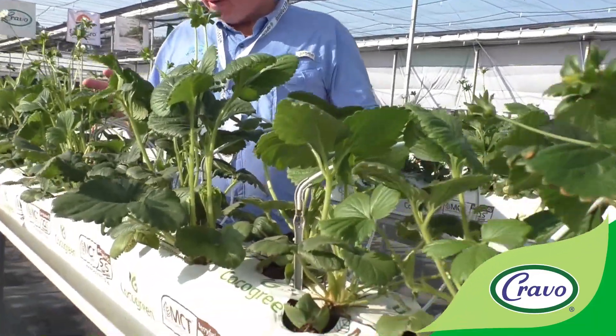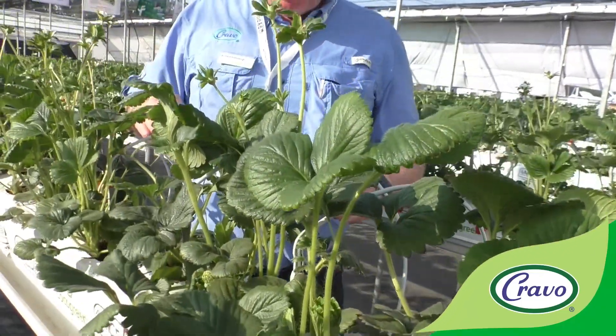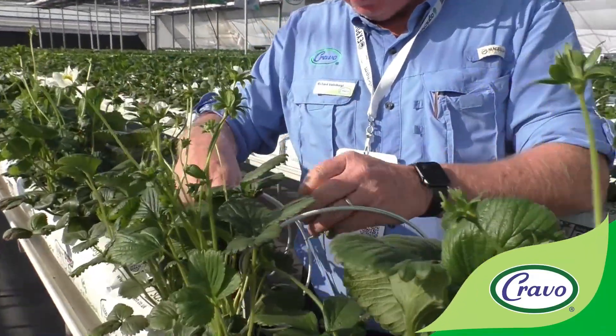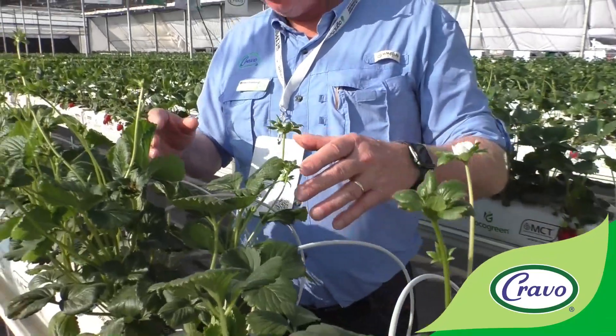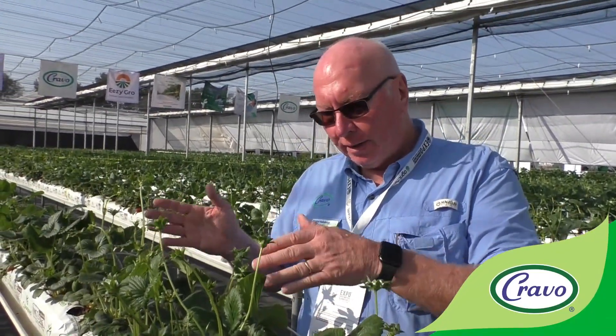However, once the rain stopped, the plant recovered nicely and gave us a very well-balanced plant. We can see that there are a lot of flowers being thrown here, with good fruit development. The first harvest was around October 24th, and part of that delay was due to the effects of the rain.